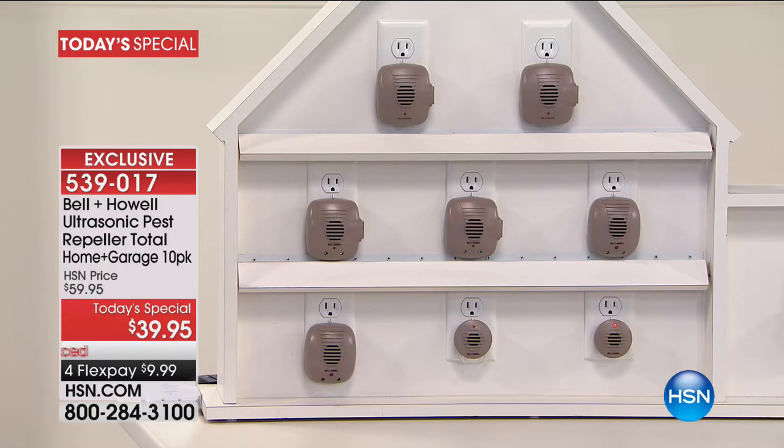The great thing is you're getting 10 today, so you do have enough for every room. You asked for it — you said, 'I don't want the four-pack, I don't want the six-pack. I want one for every room in the house, including the attic and the basement.' So that's what we're going to do with the whole home solution.